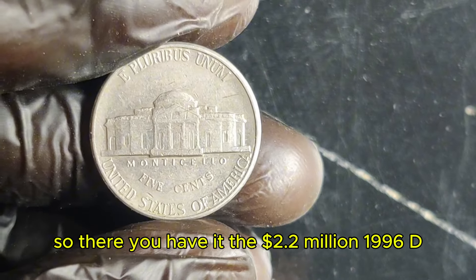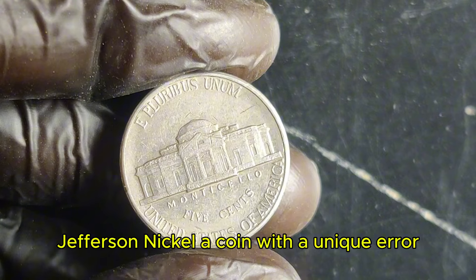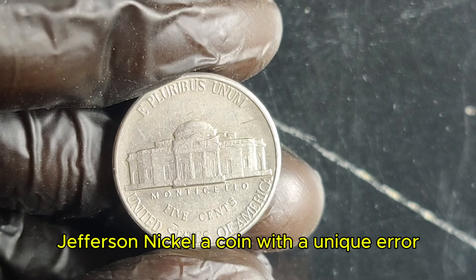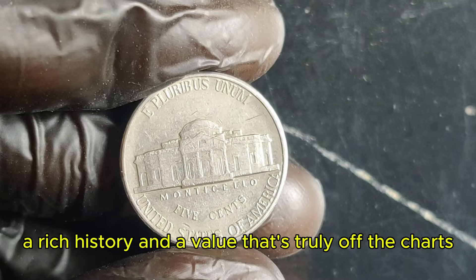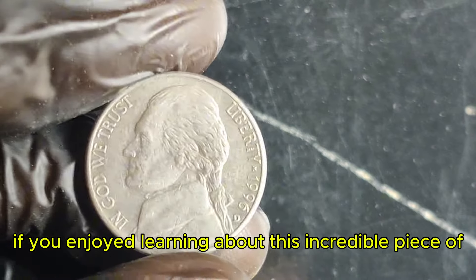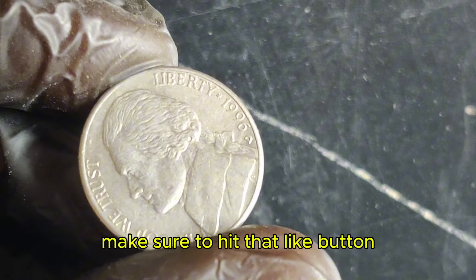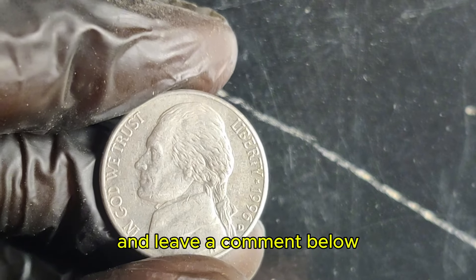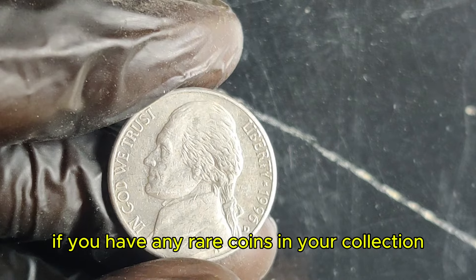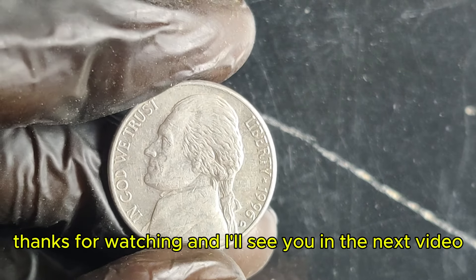So there you have it — the $2.2 million 1996 D Jefferson nickel! A coin with a unique error, a rich history, and a value that's truly off the charts. If you enjoyed learning about this incredible piece of numismatic history, make sure to hit that like button, subscribe for more amazing coin stories, and leave a comment below if you have any rare coins in your collection. Thanks for watching, and I'll see you in the next video!